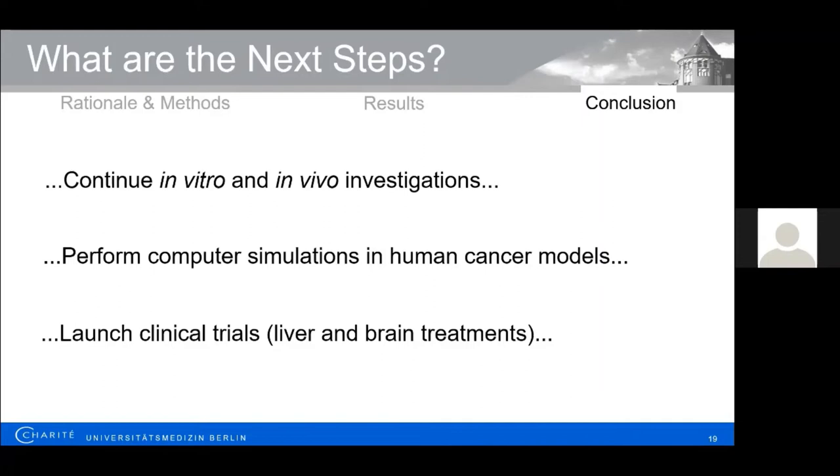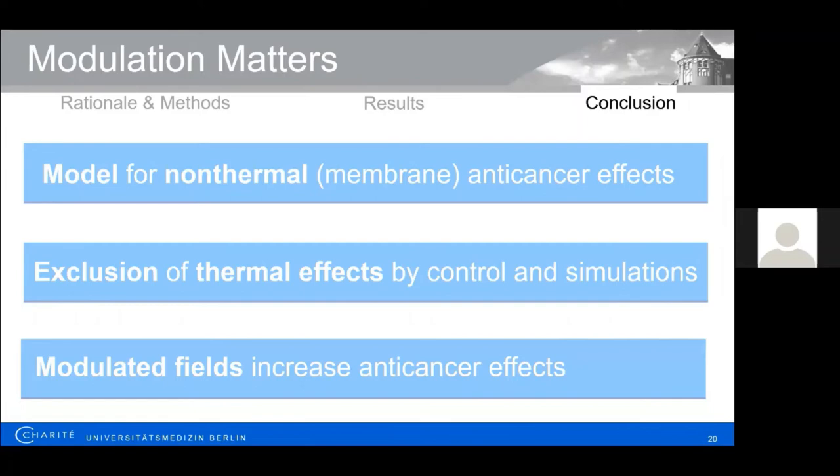The next talk will present exciting results on first patients using a similar approach, and liver and brain treatments are cancer sites where the therapeutic temperature cannot be achieved as a standalone treatment, making this work important. In conclusion, we have outlined a model explaining non-thermal membrane anti-cancer effects thanks to modulated fields, excluded thermal effects by temperature control and computer simulations, and shown higher anti-cancer effects for modulated fields both in vitro and in vivo. The story will be continued. Thank you very much for your attention, and I will be happy to take any questions.